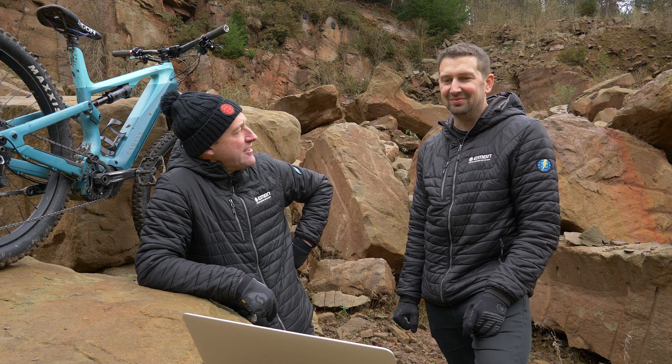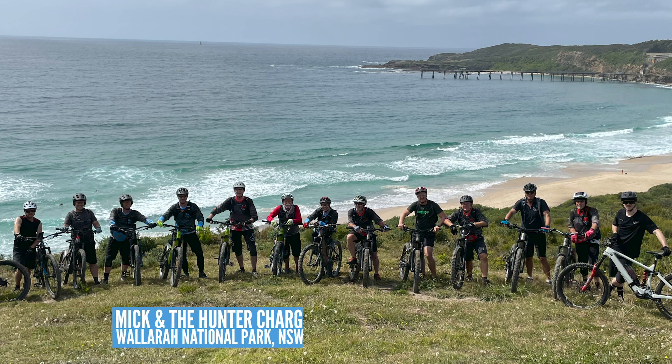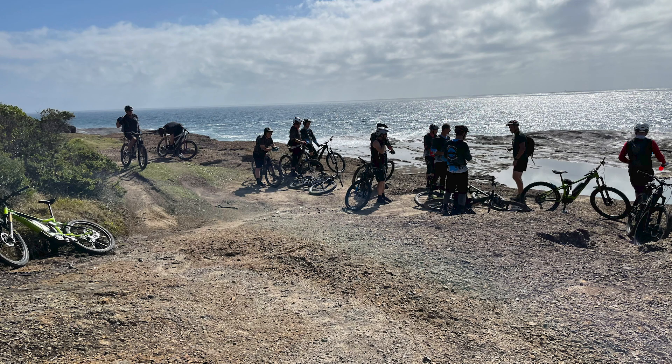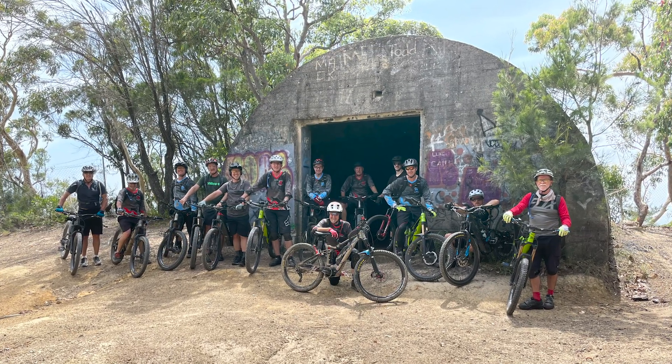What about the Hunter Chargers? We have a big e-bike group based out in Newcastle, New South Wales, Australia. Another group ride for the Hunter Chargers — they try to do one at least every fortnight in the summer. This time along the coast in a rugged national park, with photos showing a sea cave that's a monument to fishermen lost at sea, and World War II bunkers from a radar station. Looks like an amazing ride.